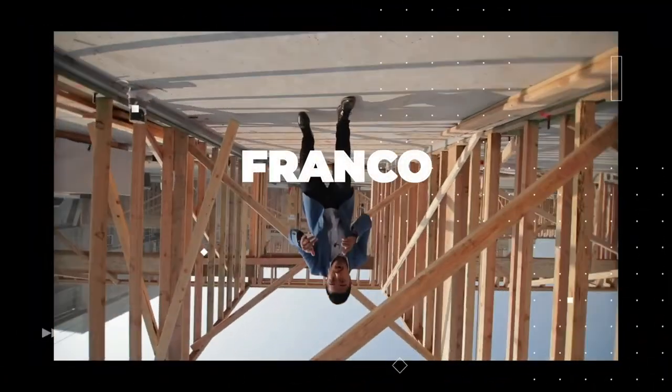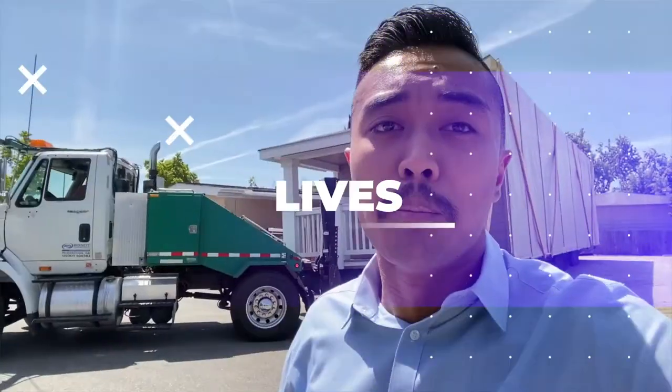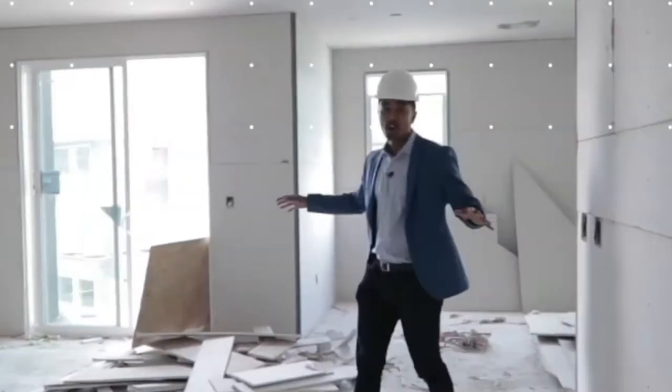What's up guys, this is Franco Mobile Homes and today we're gonna talk about five must-do mobile home maintenance projects. This is where we show you the ins and outs and everything there is to know about mobile homes. It is truly our mission to transform lives through mobile homes, so thanks for watching Franco Mobile Homes.